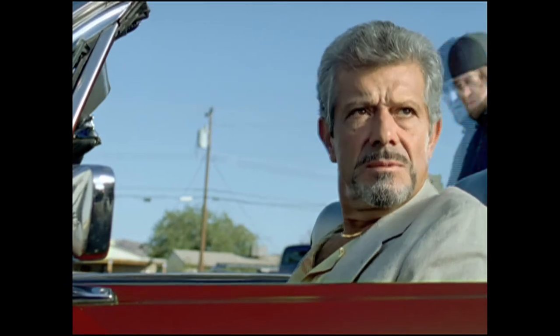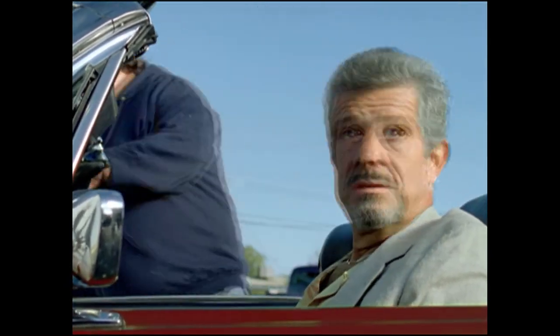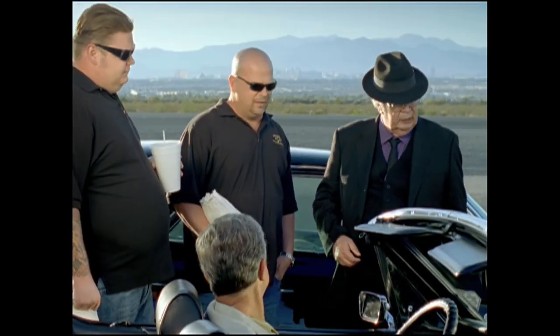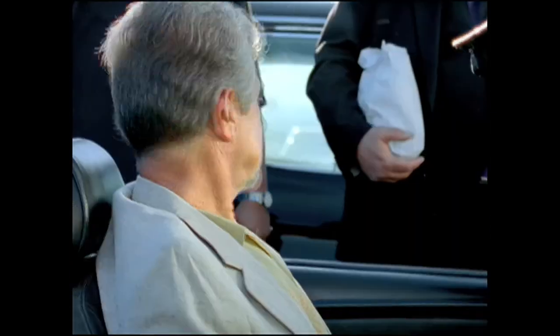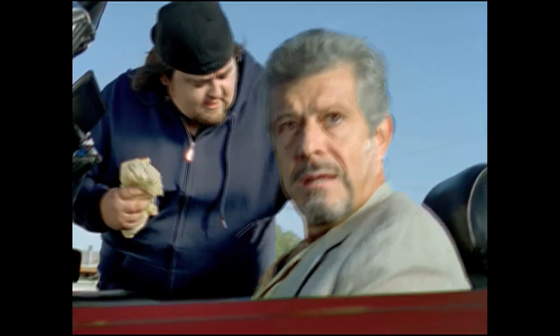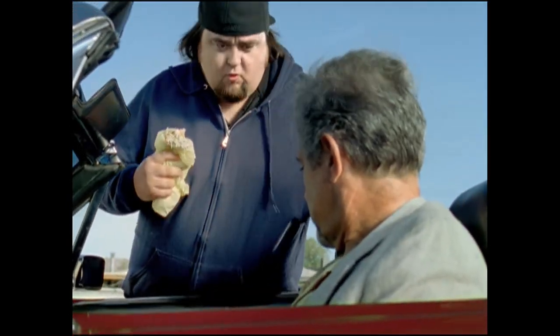Nice restoration. Excuse me? No, this baby's all original — had it forever. Rick, that's a new front end. That's an aftermarket luggage rack, and those seats are vinyl. These seats are definitely vinyl, man. Well, at least it'll clean up easy.